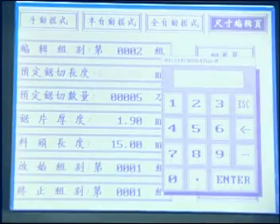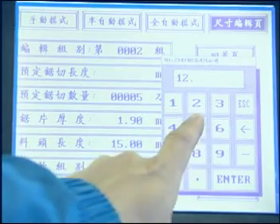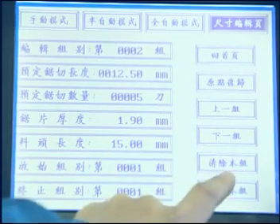First, you can edit the desired cutting length and quantities, and the length of the first crop on the touch screen, which holds up to 1200 memory settings.